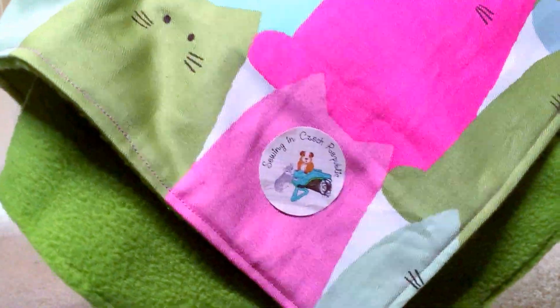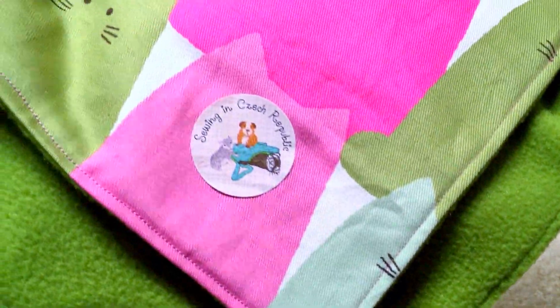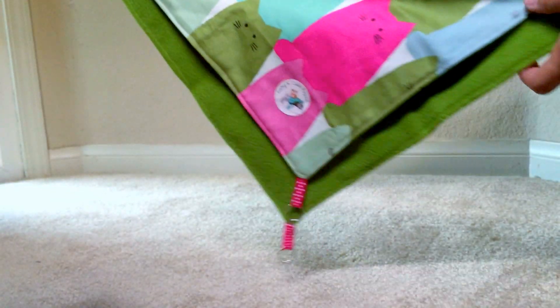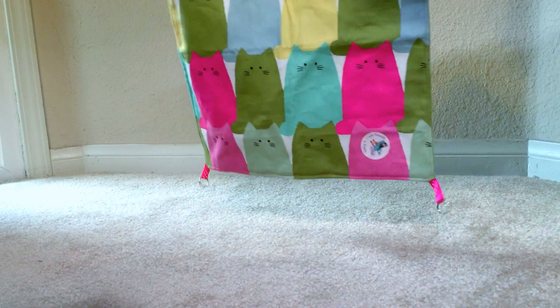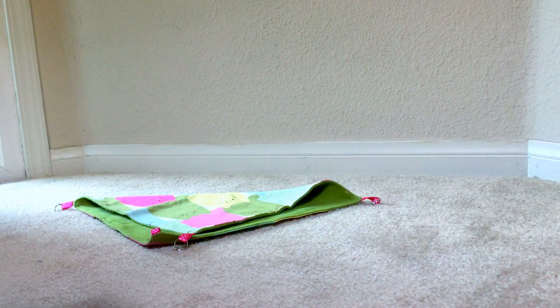This one right here is from a store called Suing in ZZ in Czech Republic — well, that's a sticker she sent me with her item, but the actual store is called Suing in ZZ. As you can see, it's a very cute hammock, it's 15 by 15. I left the sticker there so you guys can see the name of the store — it's adorable.